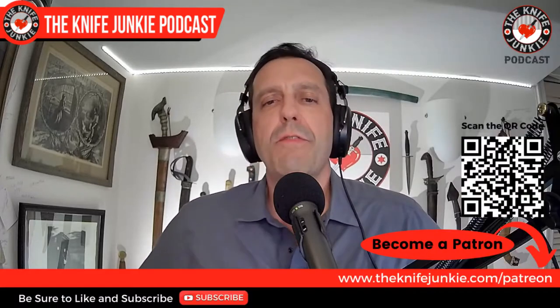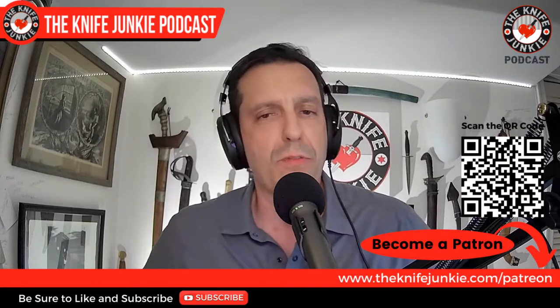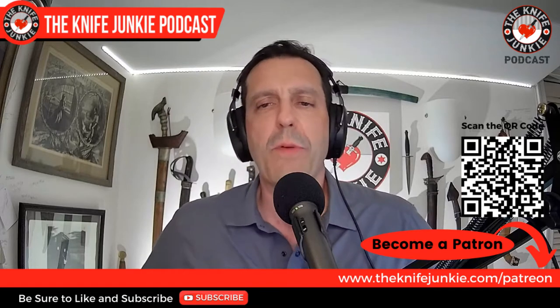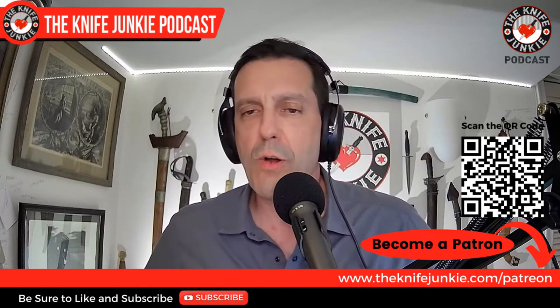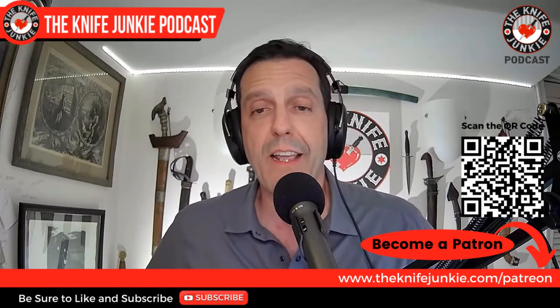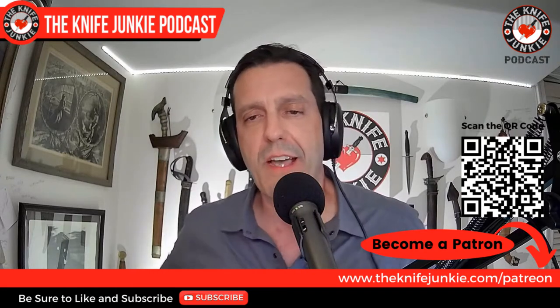But first, like, comment, subscribe, hit the notification bell, and download the show to your favorite podcast app so you can listen while you do other stuff. And as always, join us on Patreon, where you'll get interview extras, exclusive content, knife giveaways, and more. Quickest way to get there is to zap the QR code or head over to theknifejunkie.com/Patreon.